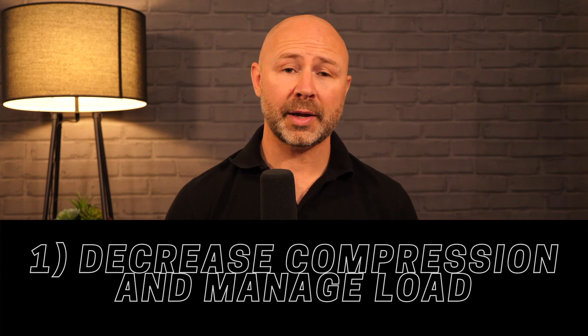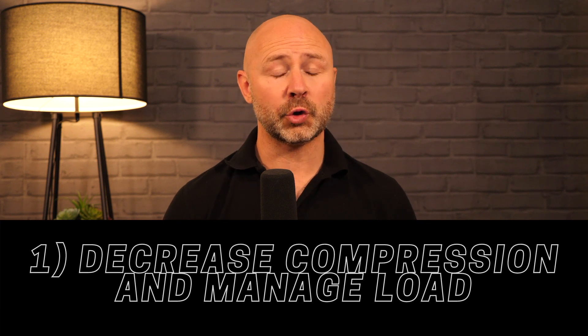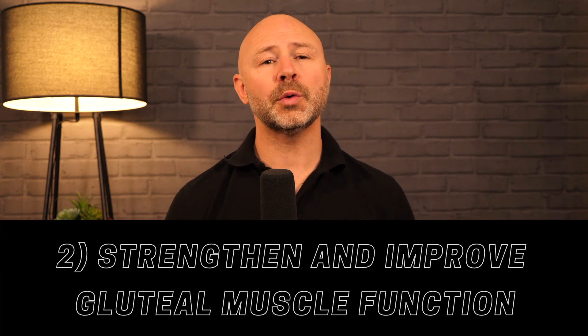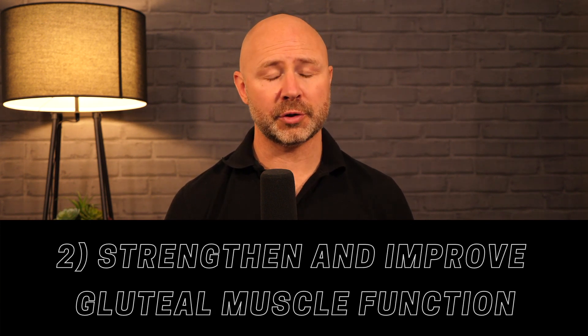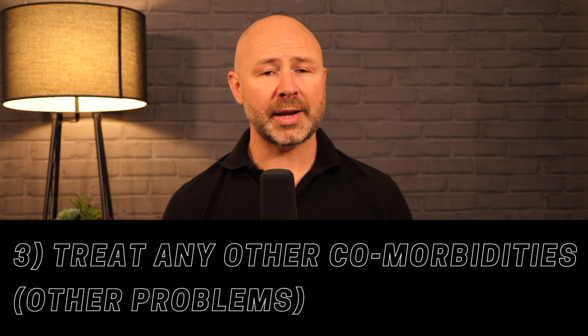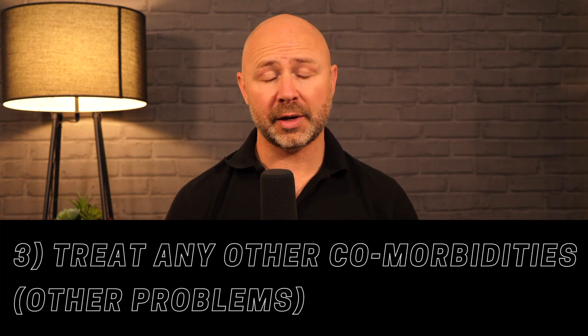The principles of treating GTPS are similar to treatment of other tendinopathies: we want to control the pain by minimising compression on the greater trochanter and managing the load on the tendons. Secondly, we want to strengthen and improve function of the gluteal muscles. And third, treat any comorbidities.